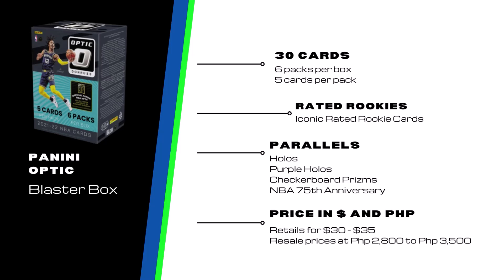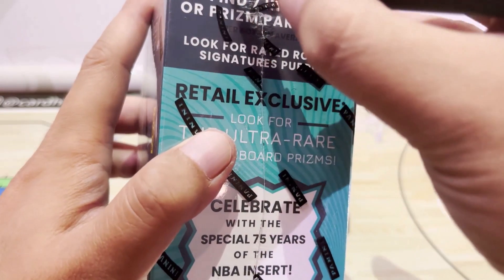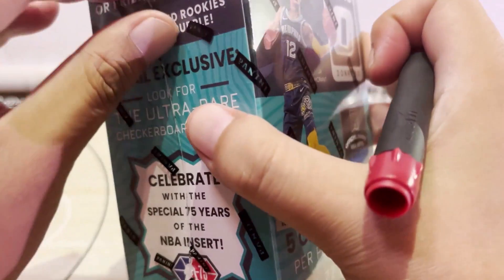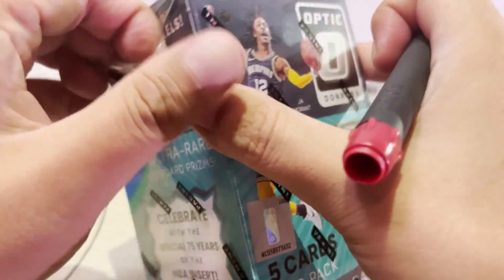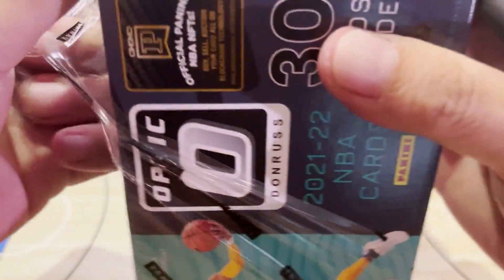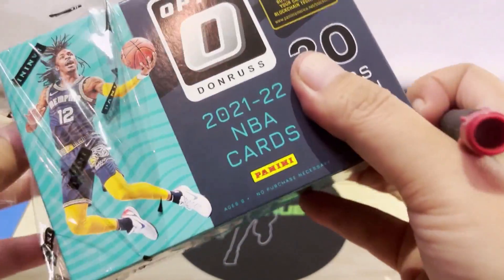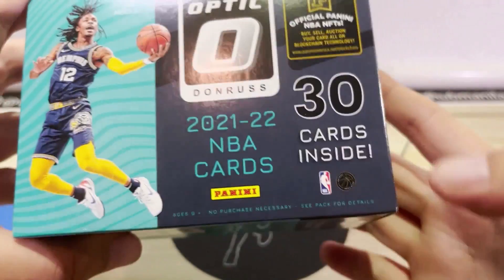For the price, this one costs around 30 to 35 dollars in the US, and here in the Philippines the prices range from around 2,800 to 3,500 pesos. That's it for the introduction — let's proceed to opening the box. Hopefully we get a lot of good hits, especially the rookies from last year: Jalen Green, Cade Cunningham, Evan Mobley, Jonathan Kuminga, Scotty Barnes — last year's NBA Rookie of the Year. And though it's a long shot, maybe we can get a checkerboard prism.